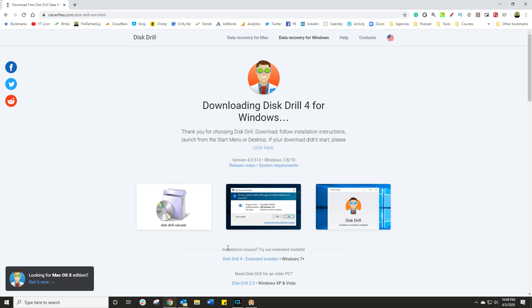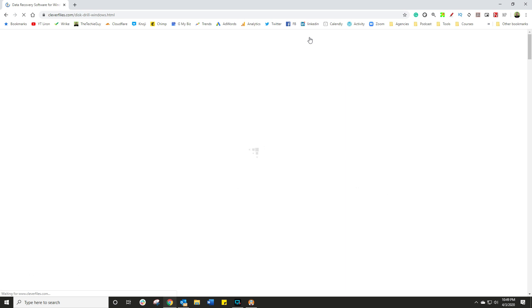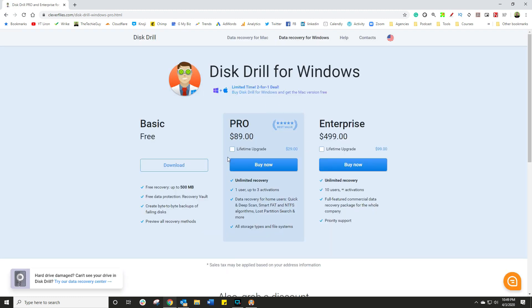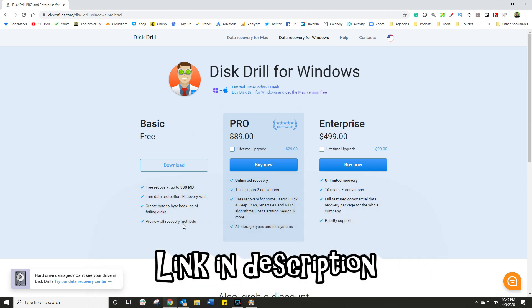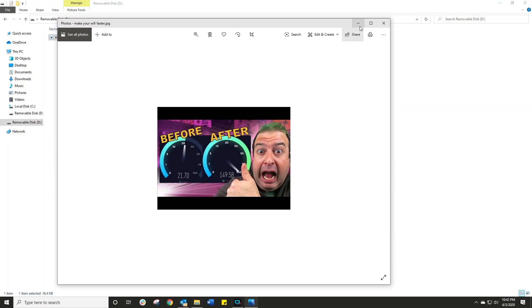Disk Drill is available for Windows and Mac, which is pretty awesome, and it allows you to recover files. They were so confident it was going to work that they sponsored the video. It has a free version, a pro version, and an enterprise version. The free version allows you to recover up to 500 megabytes, while the pro version does unlimited recovery and a whole bunch more.